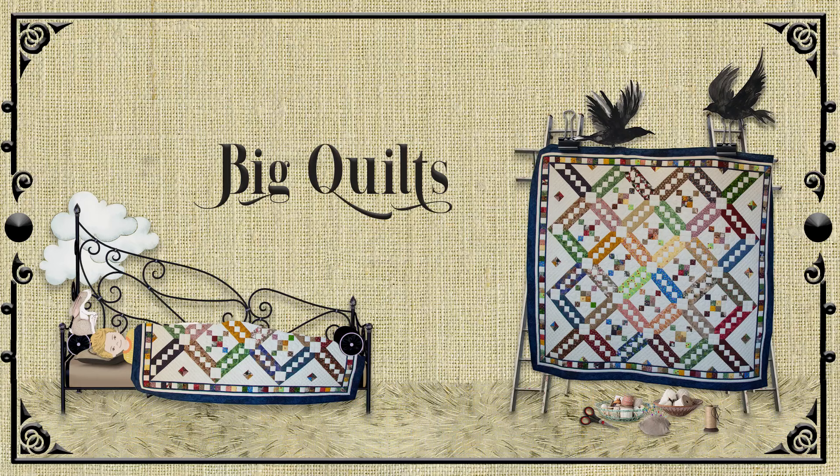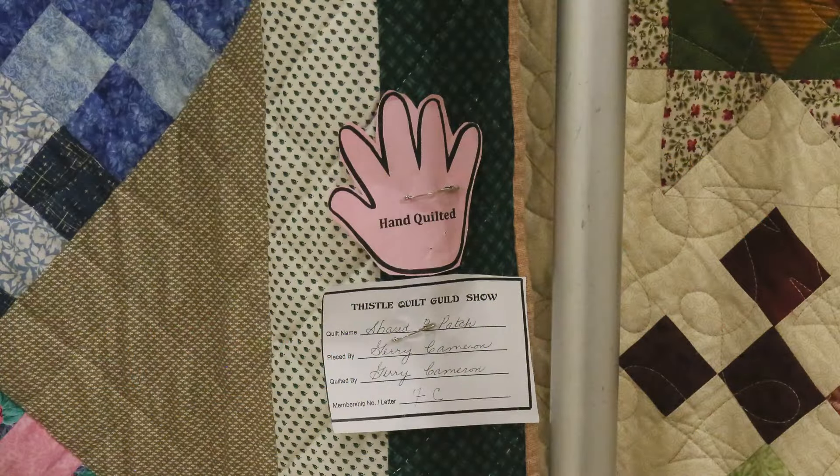There isn't a correct way to walk around the room and view the show. We are going to start with the big quilts, spread out as much as space allows for you to fully enjoy their beauty and catch the detail involved in making them. A hand pinned to the quilt indicates that it was hand quilted; if you don't see one, it was machine quilted. Some members do the piecing themselves and have other people do the quilting and sometimes the binding.